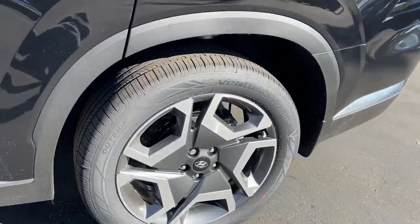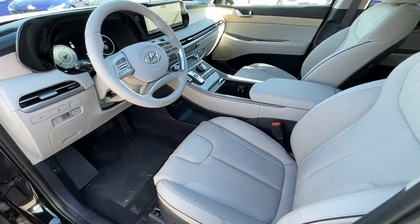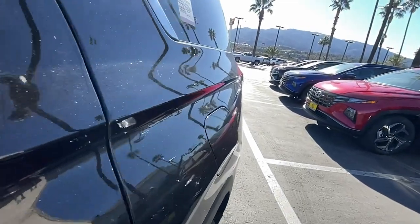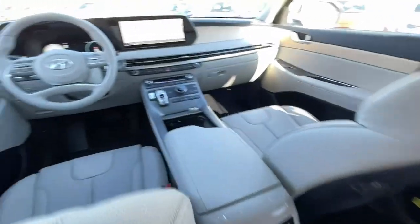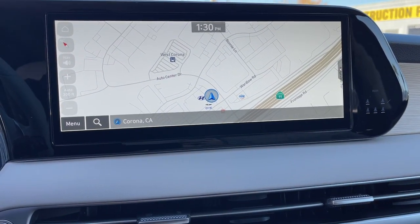The following are some of this vehicle's highlighted options: keyless entry, sunroof/moonroof, navigation system, satellite radio, power passenger seat, heated rear seat, power liftgate, dual zone AC, rear AC, and power driver seat.